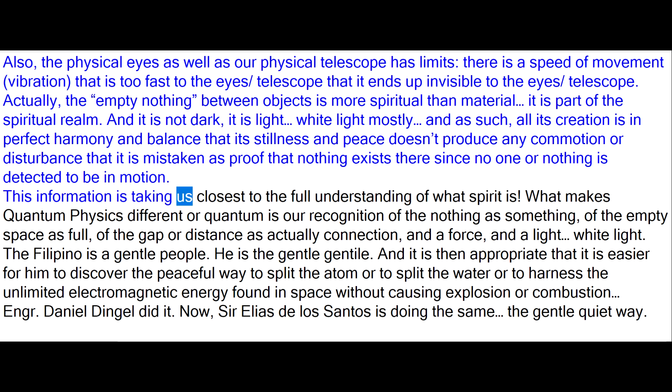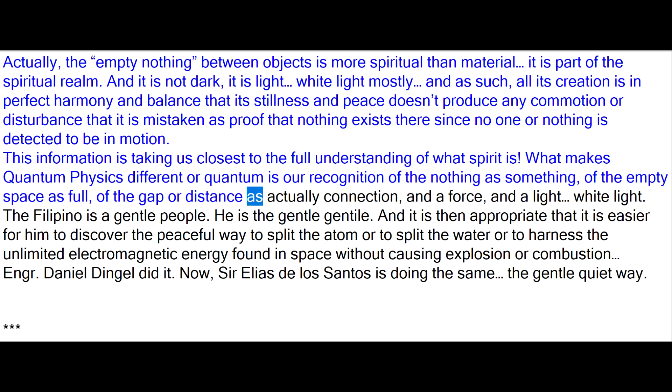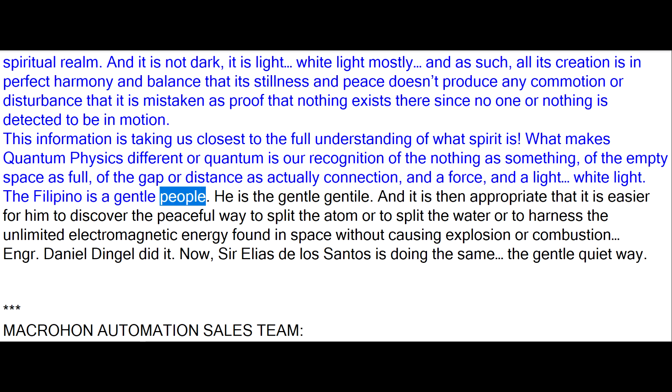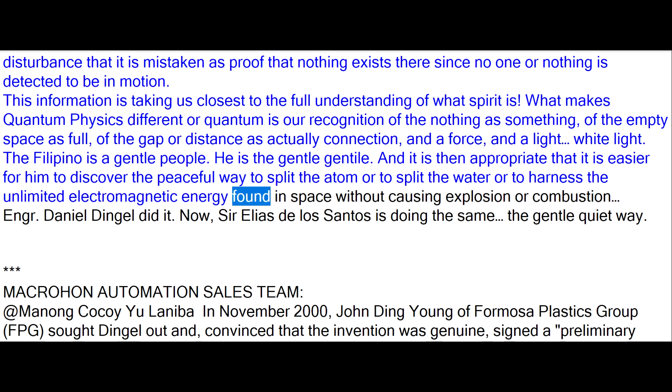This information is taking us closest to the full understanding of what spirit is. What makes quantum physics different or quantum is our recognition of the nothing as something, of the empty space as full, of the gap or distance as actually a connection, a force, and a light — white light. The Filipino is a gentle people — the gentle gentile. And it is then appropriate that it is easier for him to discover the peaceful way to split the atom or to harness the unlimited electromagnetic energy found in space without causing explosion or combustion.